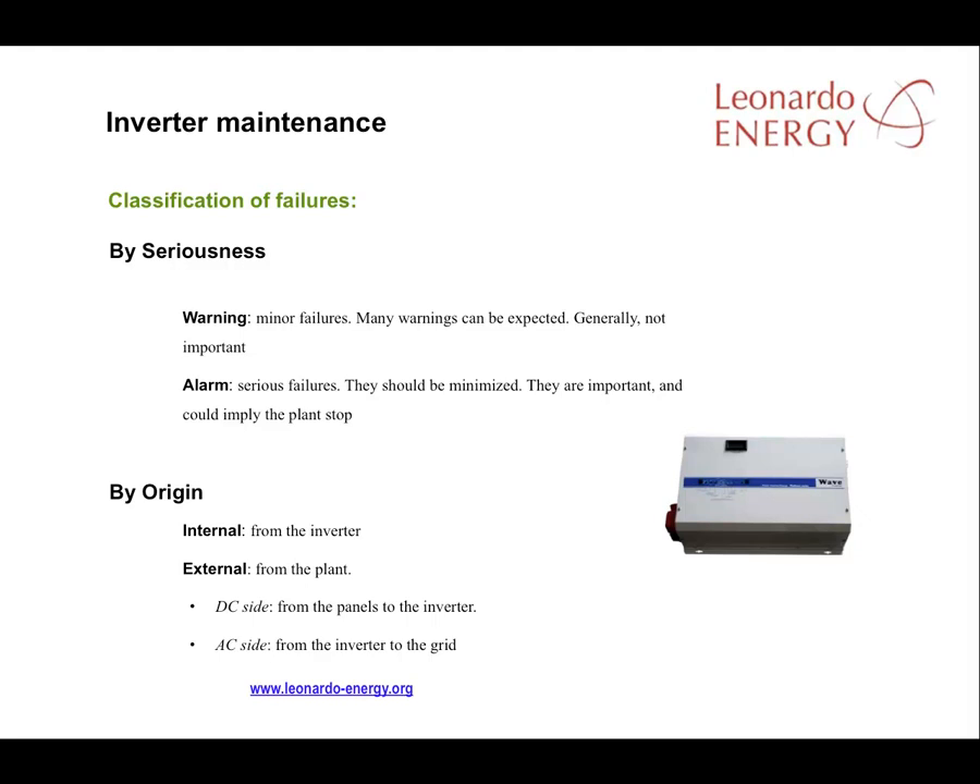In an inverter, failures can be classified according to their seriousness or according to their origin. If seriousness is used as a classification, there are two types: warnings and alarms. We only have to consider the alarms. It's important that they are minimised because an unanswered alarm could result in a complete stop of the plant. Warnings are not as important.